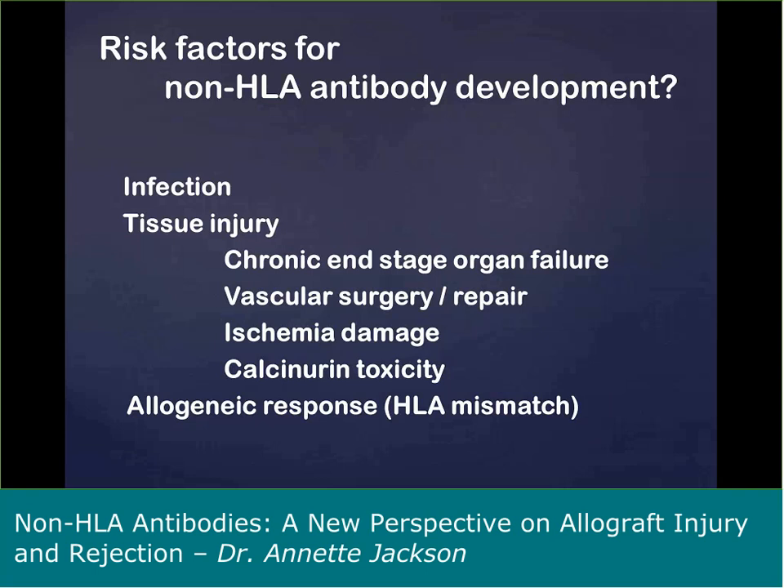What are the risk factors for developing non-HLA antibody in our transplant cohort? Allograft damage can happen at times of infection and other forms of tissue injury, such as chronic end-stage organ failure or during vascular surgery. There's new literature showing that heart transplant recipients or patients who receive LVAD placements have a higher incidence of both HLA and non-HLA antibody development. Ischemic damage may release autoantigens, and the alloimmune response due to HLA mismatches can also elicit tissue injury, which may then lead to non-HLA antibody formation.